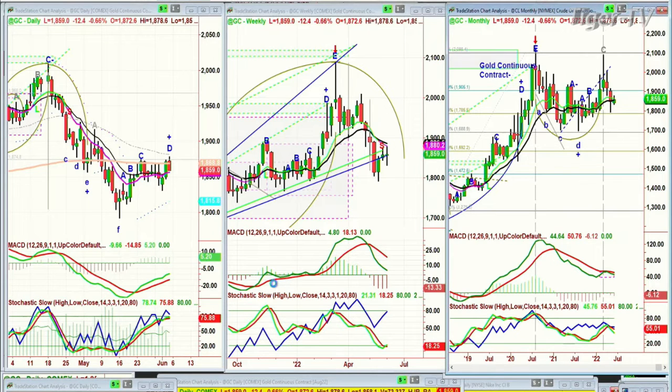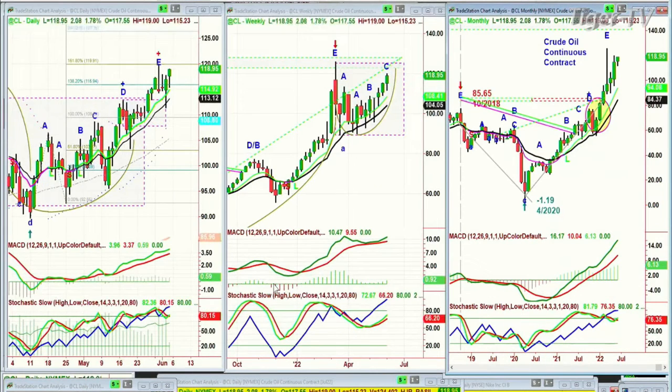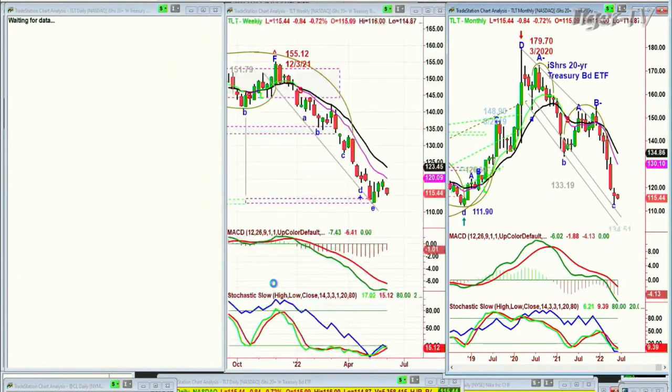Crude oil is pulling back — actually now it's up 2 at 118.94. Crude oil just keeps finding buyers all the time. That's really important. It looks like it wants to tackle the 120 level very soon.